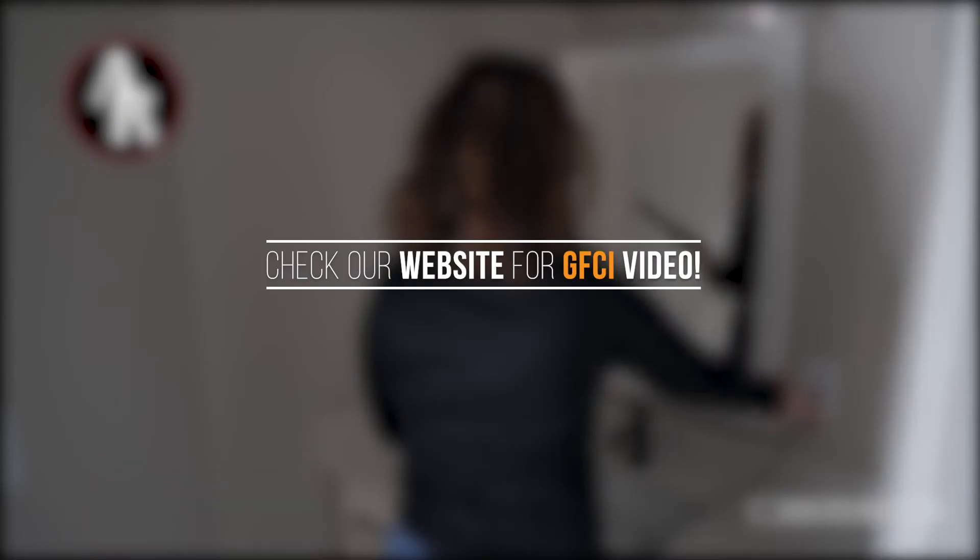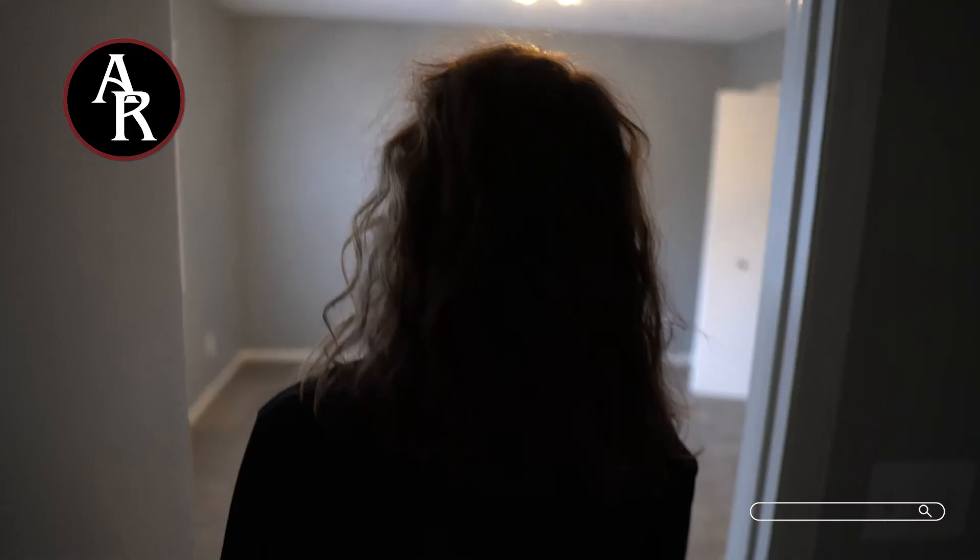Step one: try to reset the GFCI. If power is restored, you're all set. If not, let's move on to step two.